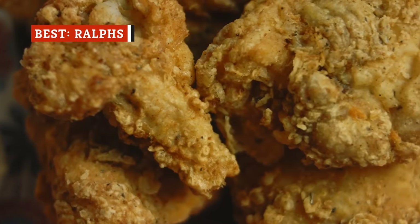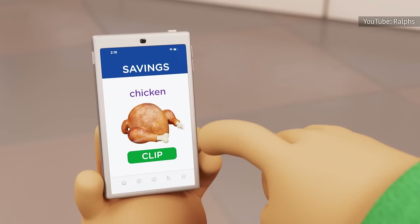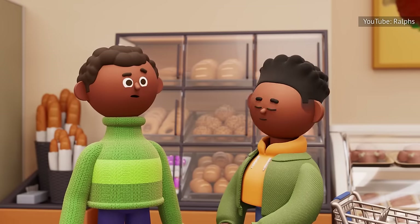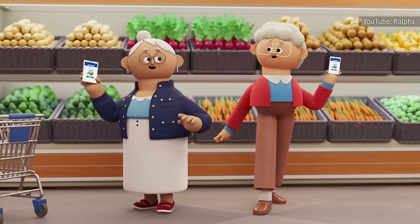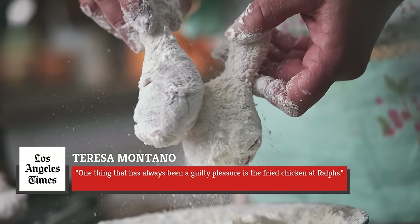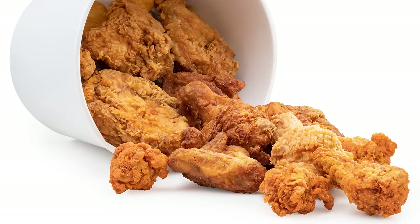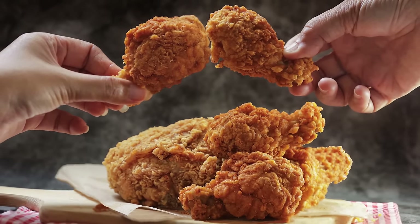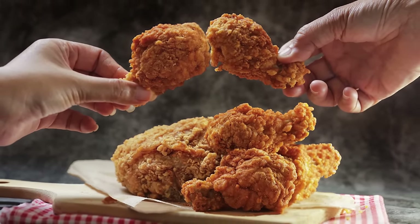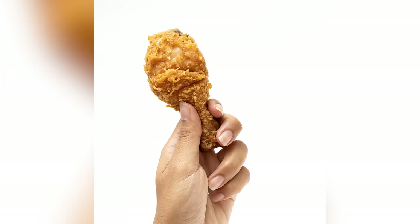Convenience stores and grocery chains have been serving fried chicken for a while now, but Ralph's stands out above the rest. If you're looking for fried chicken that can rival even the best southern establishments, Ralph's is the place to be. In a Los Angeles Times article spotlighting what chefs were really enjoying in Los Angeles, Ralph's fried chicken was among the top picks, with Teresa Montano of Otaugno saying, 'One thing that has always been a guilty pleasure is the fried chicken at Ralph's.' The texture is the perfect mix of crispy and moist — the not-too-thick breading comes together with tender and juicy chicken that is unrivaled in convenience stores and grocery chains. The seasoning is also absolutely on point, providing a burst of flavor that makes it virtually impossible to stop at just one piece.